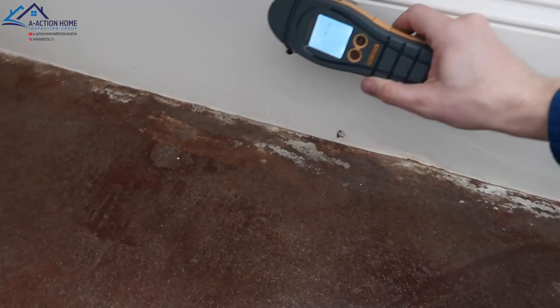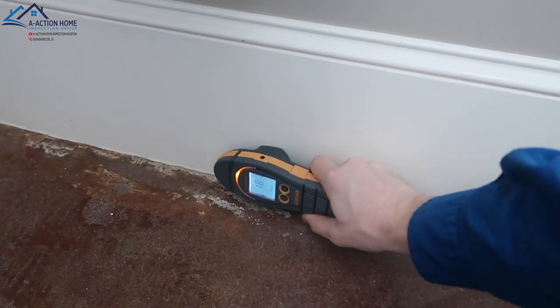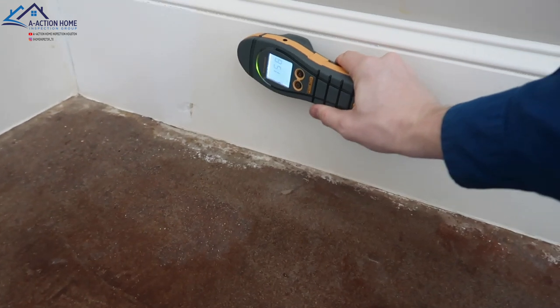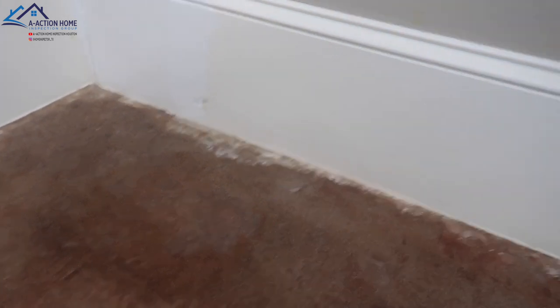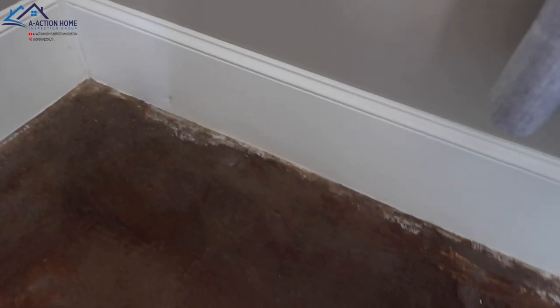Wow, it's a little higher there. Same thing — 152, about 192 at the base. And right over here we'll do another test: we have 165 and 250 at the base, so it's indicating that there's water. Let's get that thermal camera.